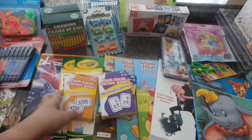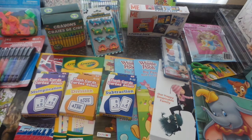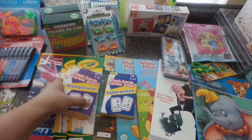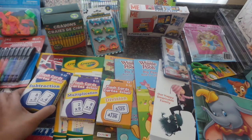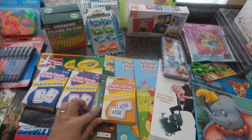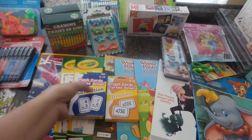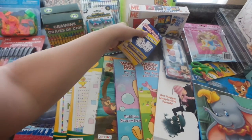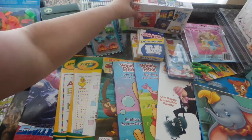Next in the educational arena are flashcards — fun ways to learn math. They have subtraction, multiplication, and division. I think the older nephew may get the upper division ones and the younger one gets subtraction, since he's still in kindergarten while the other is in second or third grade.